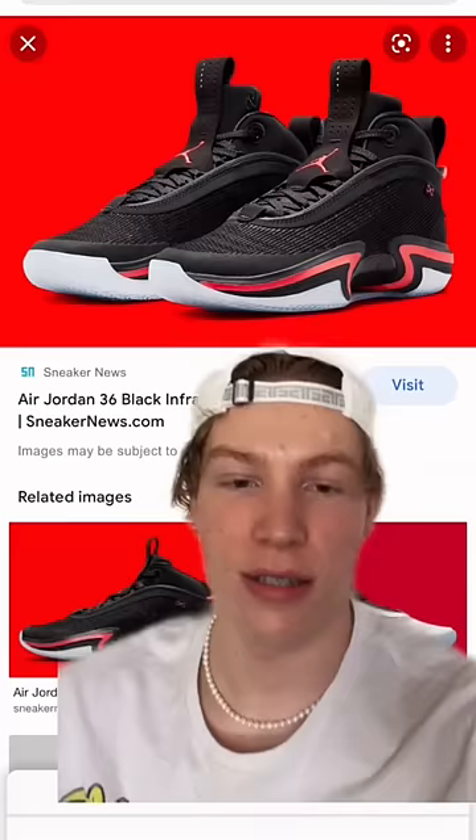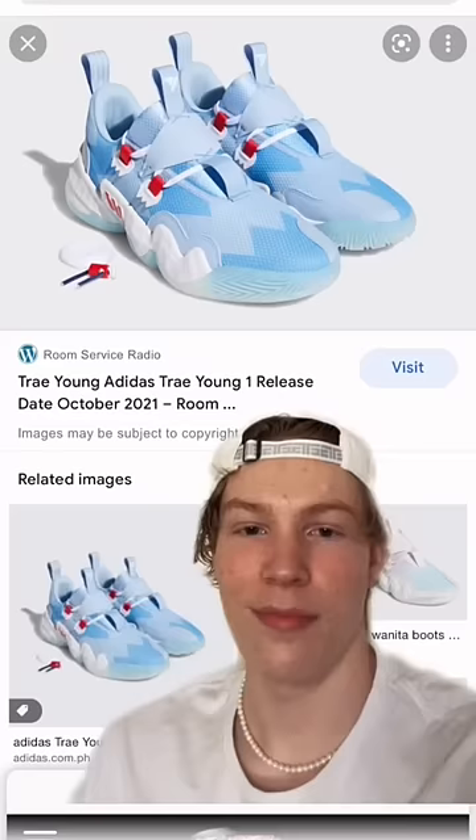Number five, we got the Jordan 36. These things are super light. They got a zoom unit in the front, super bouncy. If you like to dunk, these shoes are for you.